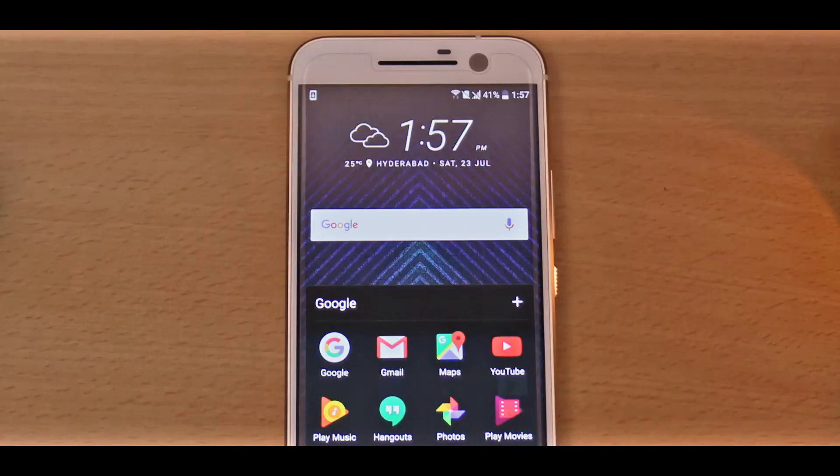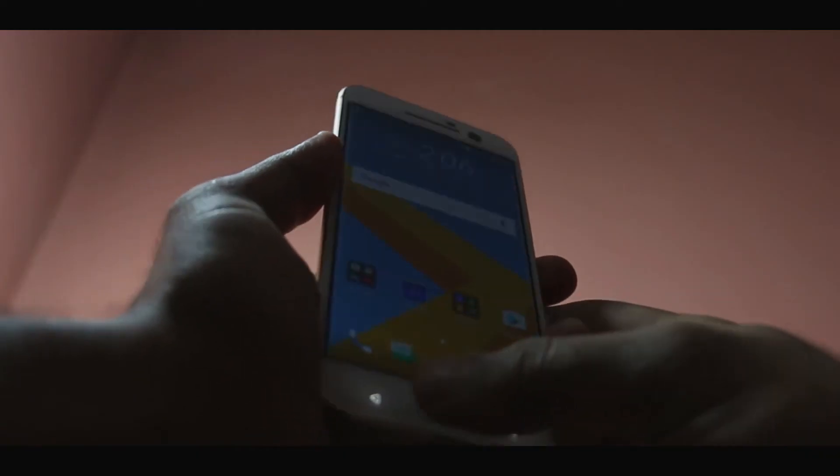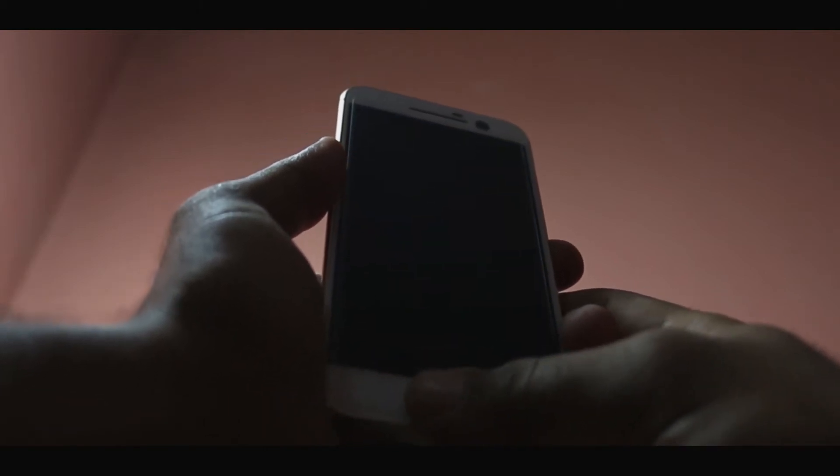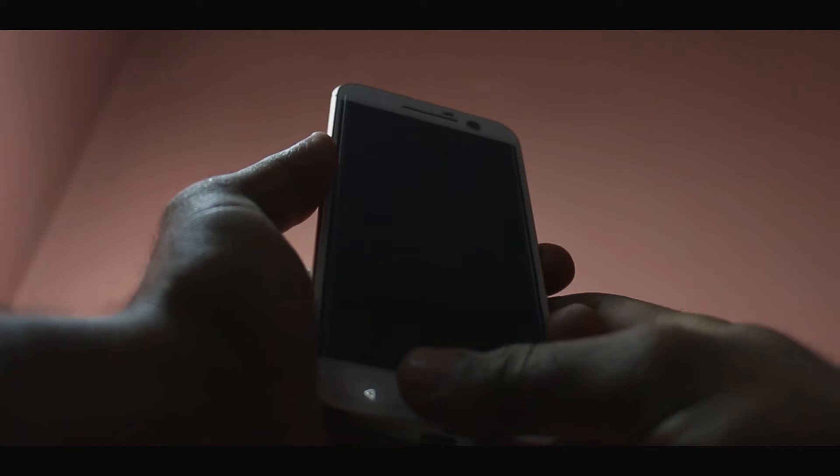Another good thing about HTC is that they have removed all the duplicate HTC apps and are now concentrating on stock Google apps. The fingerprint sensor also works great — not the best, but on par with the one in the Galaxy S7 and right behind the iPhone.